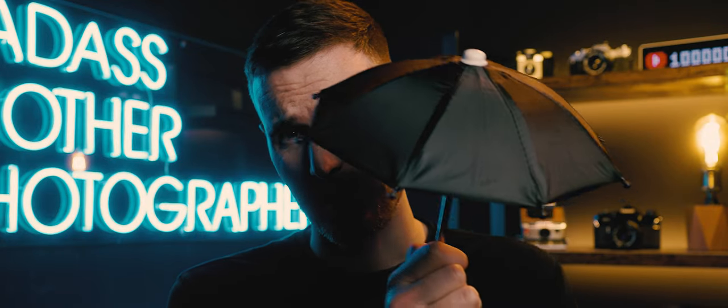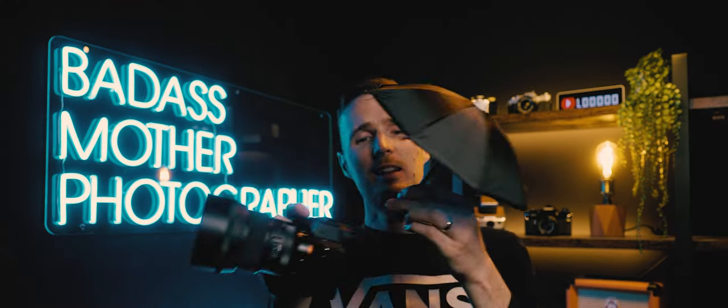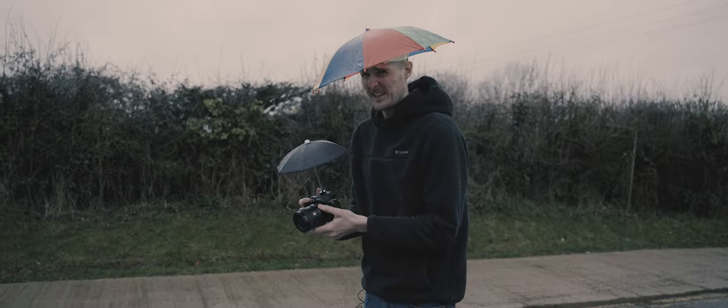Next we're going to venture into the world of the slightly weird. I have bought a miniature umbrella for my camera. The idea is that it attaches to your hot shoe port and shelters your camera from the rain. How cool does that look? But does it work? Not really, no.